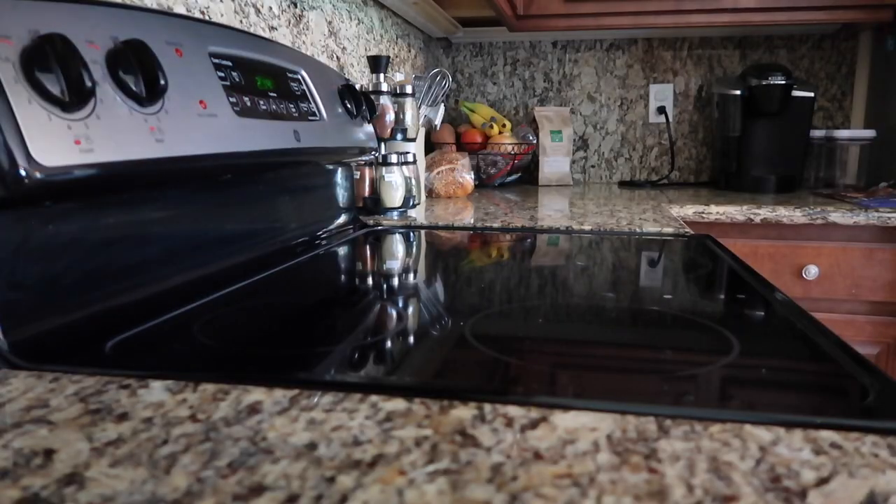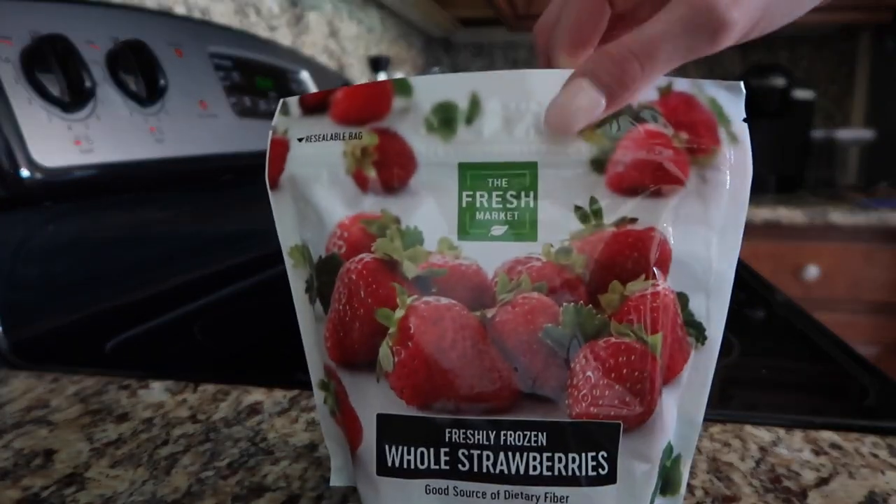I'm about to head out the door, but before I do I'm going to make myself a snack. Lately I've been obsessed with smoothies — they're amazing for you, they taste good, and it's really quick and easy to just drink one real quick. So let's go make this smoothie.